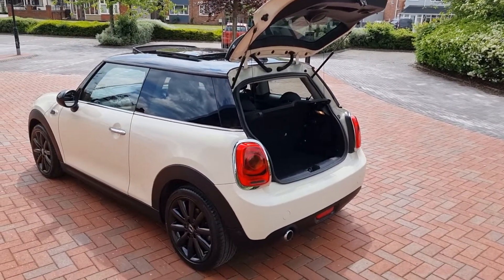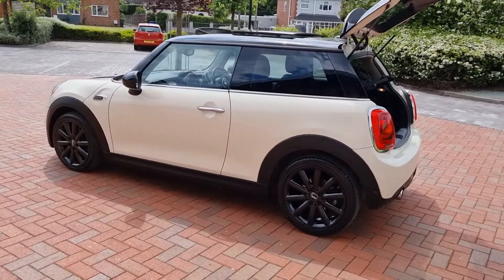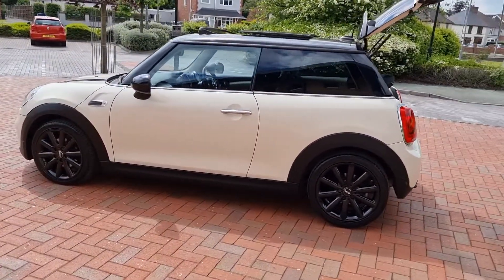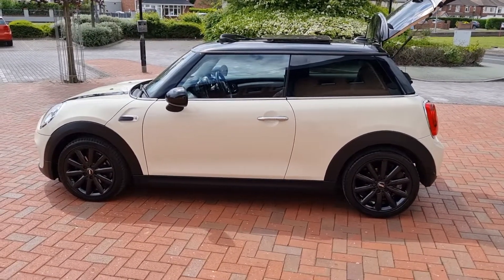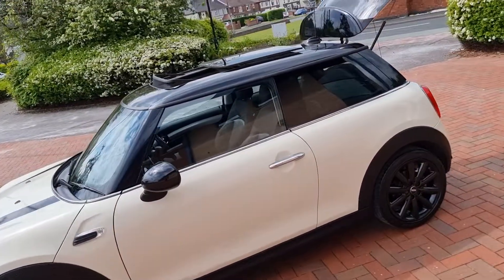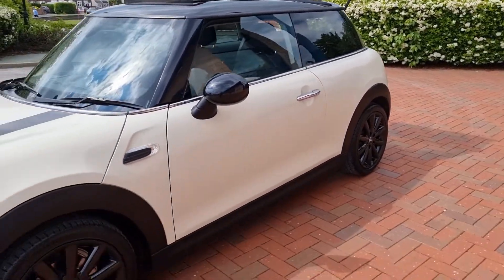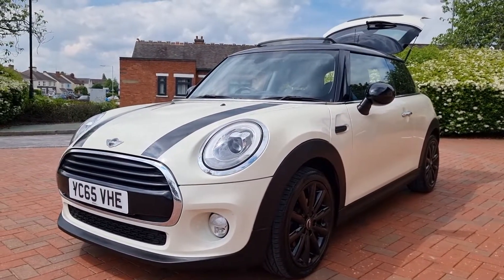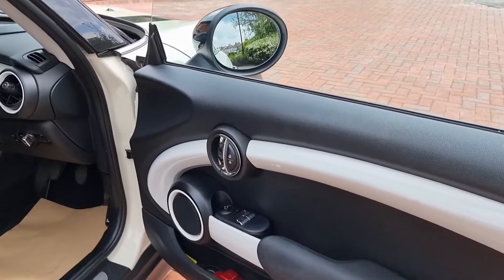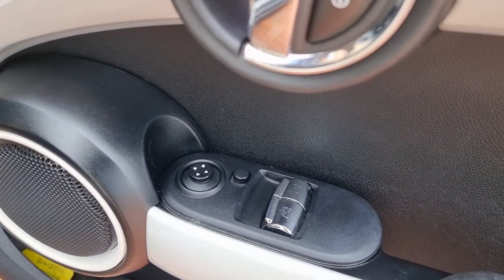Service history is very good on this car — seven main dealer stamps. Last serviced at 69,500 miles, and it's at 71,000 miles right now, so right up to date. It has two keys, a fresh MOT with no advisories. Let's take a peek inside.